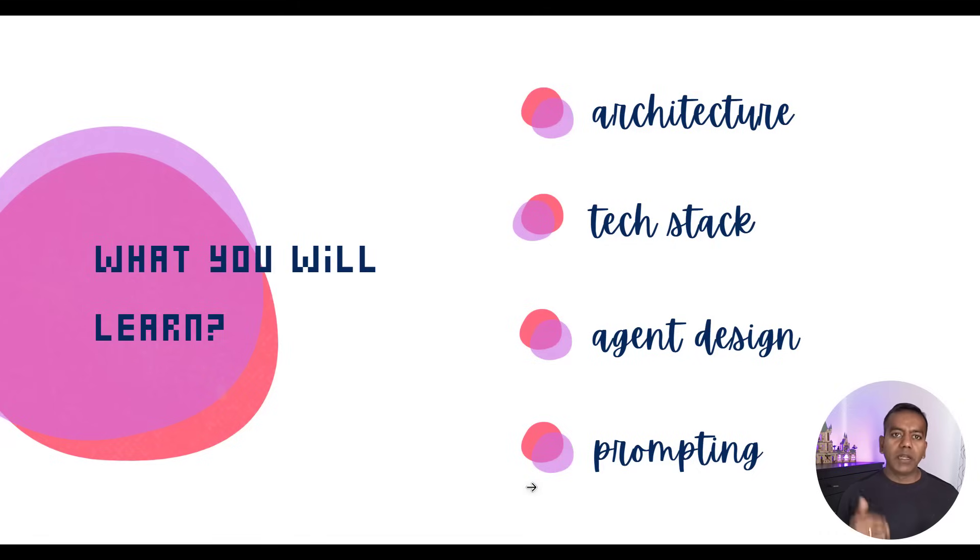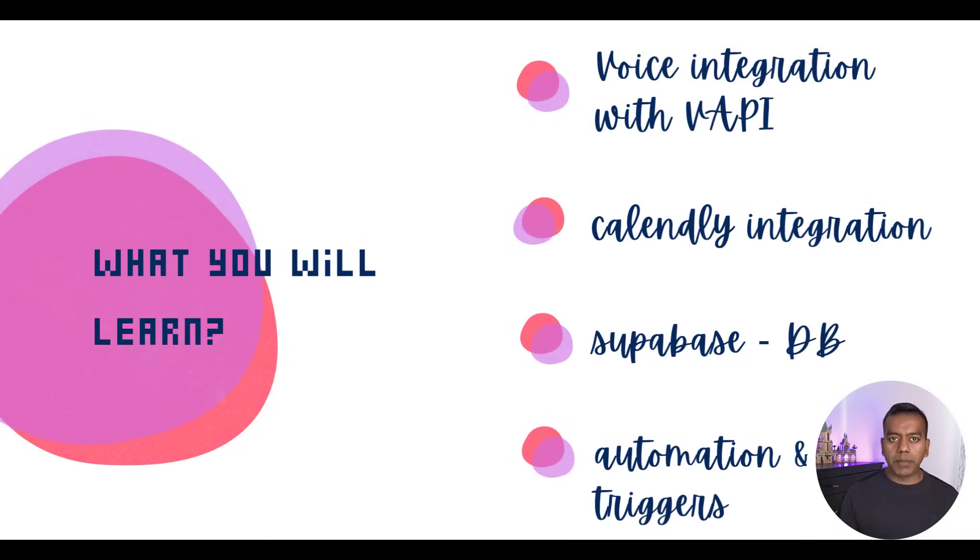Next, agent design: we will look at how to create purpose-driven AI agents using Pydantic AI, how to structure prompts, and how to keep them modular and testable. We will see voice integration with VAPI — how to initiate phone calls, stream AI responses in real-time, and manage two-way conversations over the phone. We will also get into voice selection, how I chose the most natural sounding voice model, and some unexpected challenges I ran into with voice LLMs. One of the trickiest but most important parts is stop-and-start detection in VAPI.